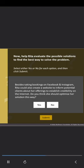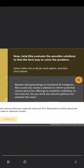Possible solutions: offer salon services at her clients' homes; start a salon online; hire a salon assistant. Help Rita evaluate the possible solutions. Besides taking bookings on Facebook and Instagram, Rita could also create a website to inform potential clients about her offerings and establish credibility on the internet. Do you think she should optimize her solution this way? Well done. You have evaluated the point correctly. Optimizing the solution ensures that you make the most out of it. Remember to think about the different ways the solution could be used to ensure best or optimum results.